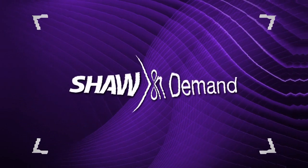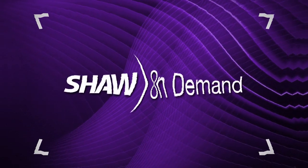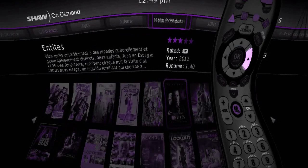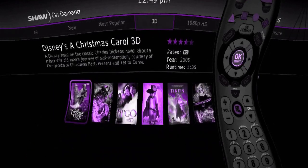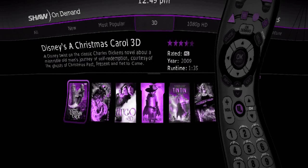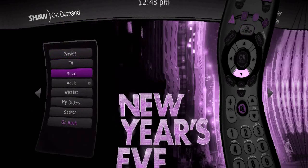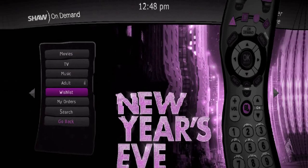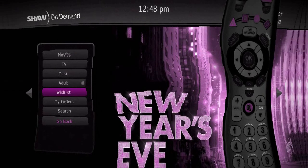Love renting movies? Shaw on Demand with your new HD Guide is amazing. Now you can view all the titles including thousands in HD, with many available in 1080p and 3D. Press the on-demand button and you can browse movies, TV shows, your wish list and current orders in our easy to use and easy to navigate menu.